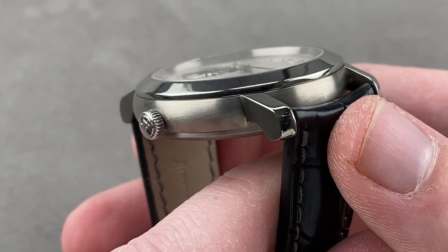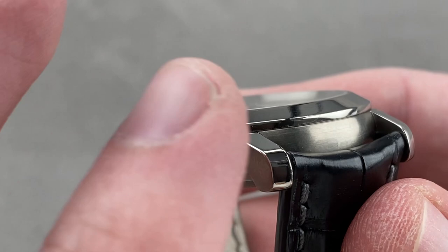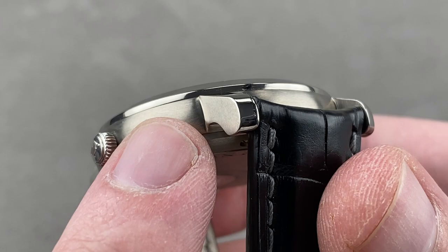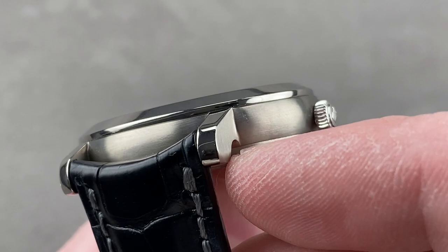Welded lug construction. This is tough to do in gold or platinum. To do it in titanium — grade 5 being lighter than steel but also harder than steel — it's really something to build the case, create a little notch in the side, construct the lug separately, put them together, weld them together, and then by hand remove all of the evidence of the weld manually to create that short break.